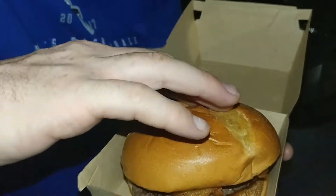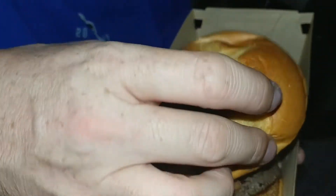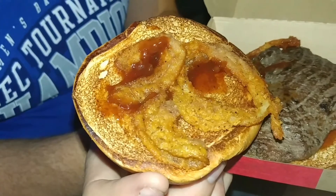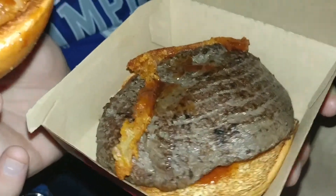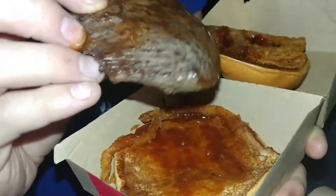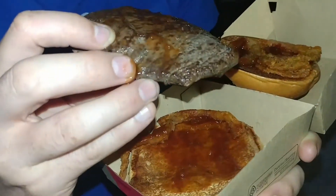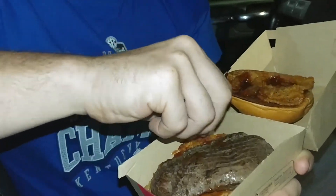This comes on a toasted artisan roll, and it also has crispy onions and a juniper berry sauce. You can see the steak meat there — it's a pretty thick cut. Look at the thickness of that. There's the other side; it's got a lot of the juniper berry sauce on it. It looks really good.